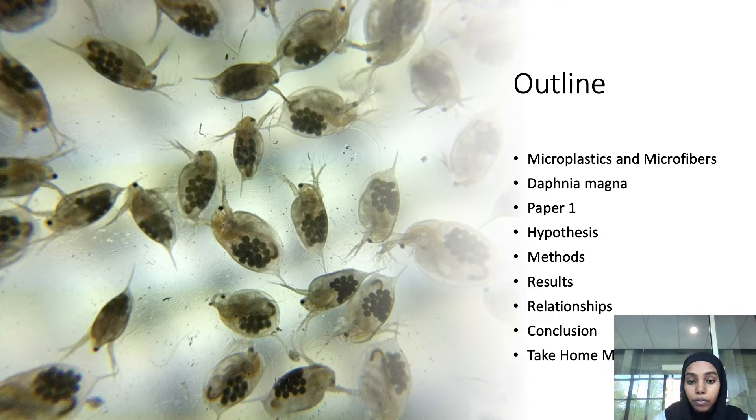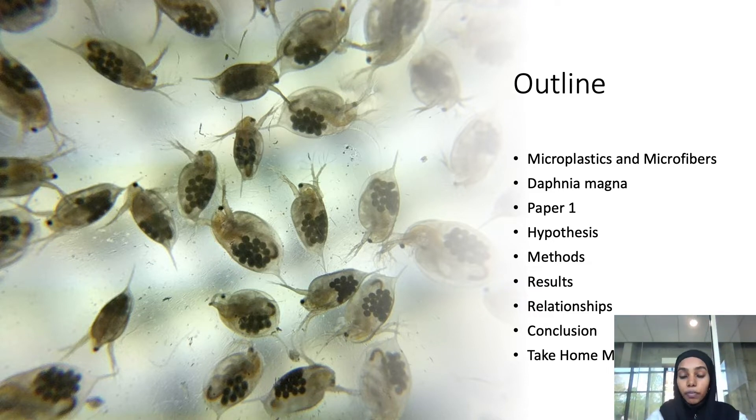Here is my outline for the presentation. I'll start by talking about what microplastics and microfibers are, then explain in depth what Daphnia magna is, then discuss the paper — the hypothesis, methods, results, and relationships found in the study — and then talk about the conclusion and end with my take-home message.